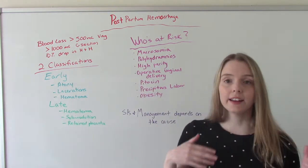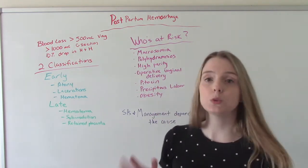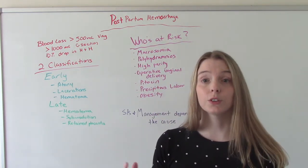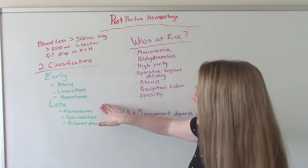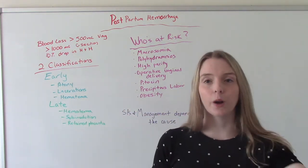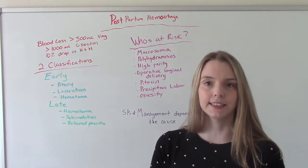It's classified as either early or late. An early postpartum hemorrhage happens within the first 24 hours after delivery. A late postpartum hemorrhage happens anytime from 24 hours out to that six-week recovery period, so there's a long time frame when it comes to the late.